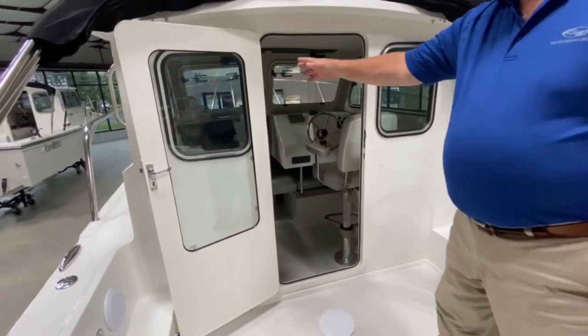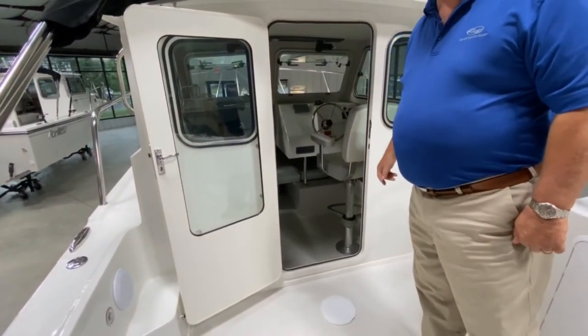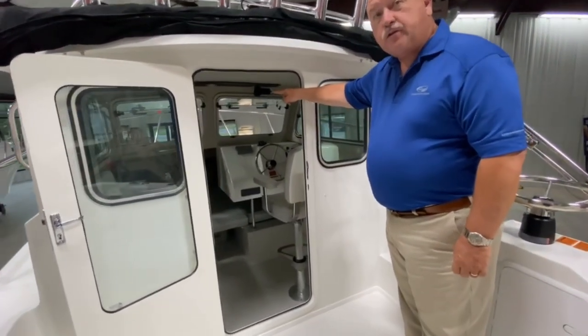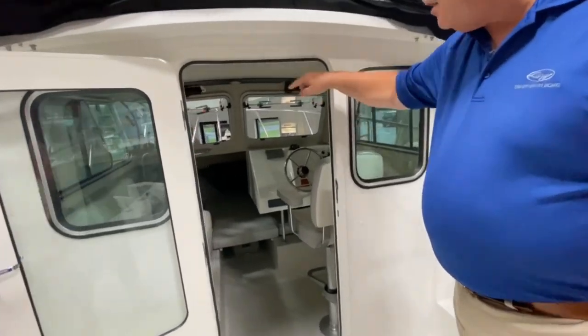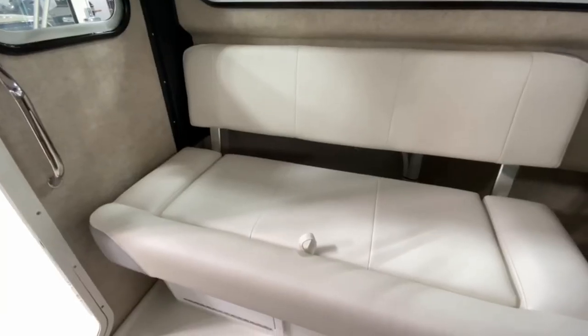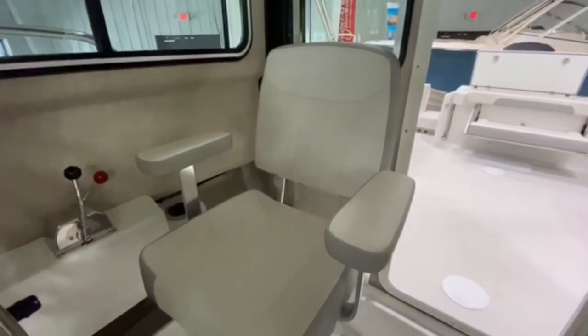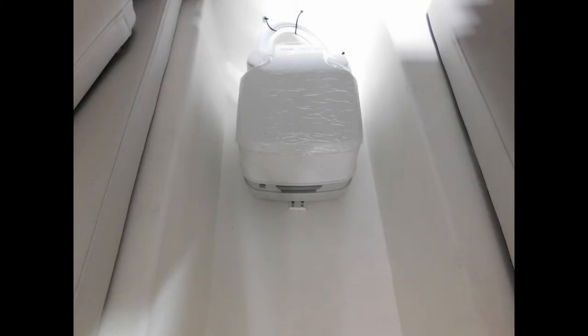There's a secure cabin door to keep everything locked up. From inside, we have not only dual opening windshields but side windows with screens, seating for two to three on the port side, the captain's seat, and a little area to sleep up front with the all-important porta potty.